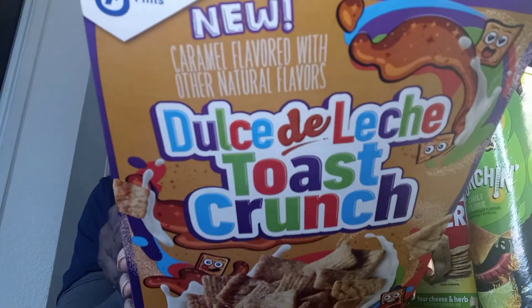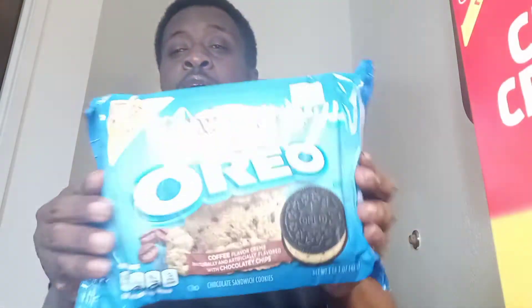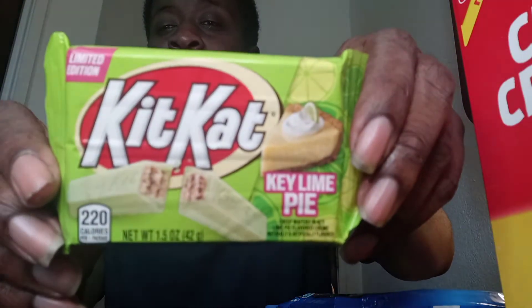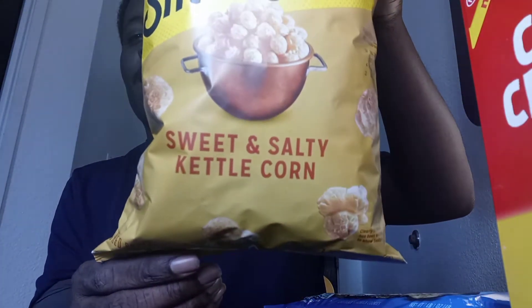What's up, my real ones? Bayou Kitchen Guy here, and I'm back with another video. Today I will be doing a snack review. I have a few snacks that I'll be trying for the first time: some Toast Crunch cereal, new Pringles, new cheese crisp Ritz crackers, Java chip flavored cream Oreos, a new Key Lime Pie Kit Kat, and Smart Food sweet and salty kettle corn.